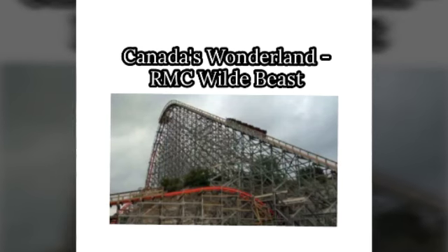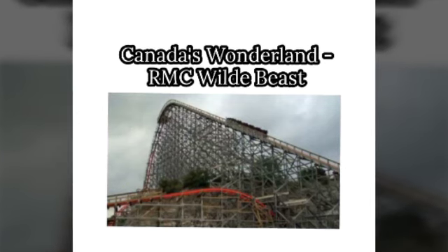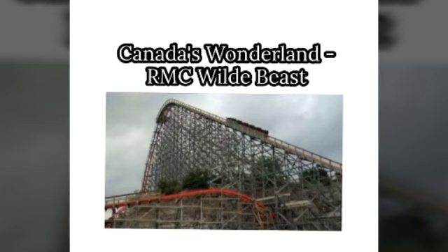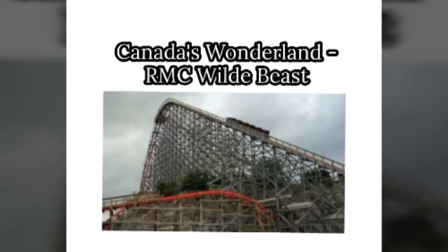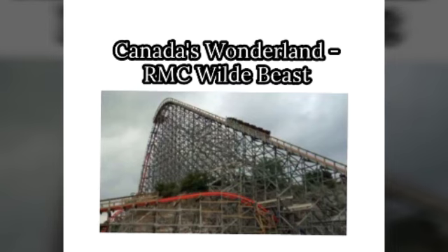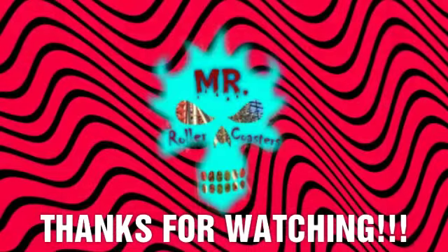For Canada's Wonderland, I'd like to see an RMC Wild Beast. This is both what I want to see and what I think would be best for the park — it would give them a really great standout coaster. Behemoth is already a standout, but an RMC Wild Beast would be a top coaster in the world and would transform a lackluster ride into something amazing. That's my list — thanks so much for watching, see you later!